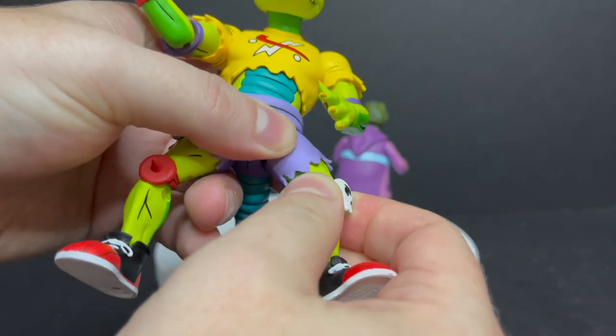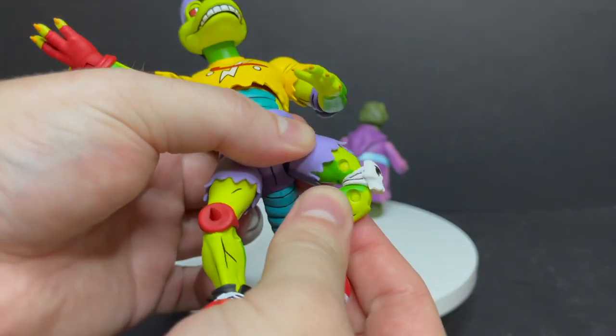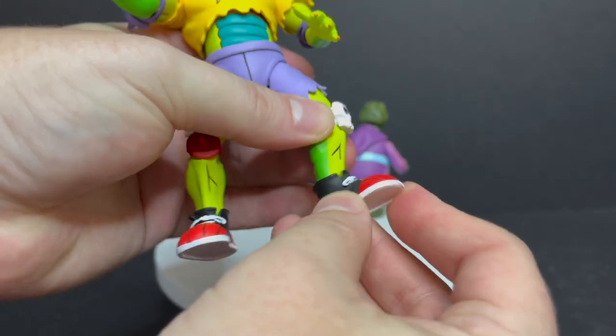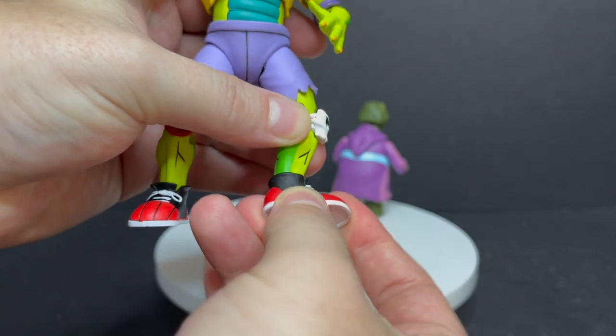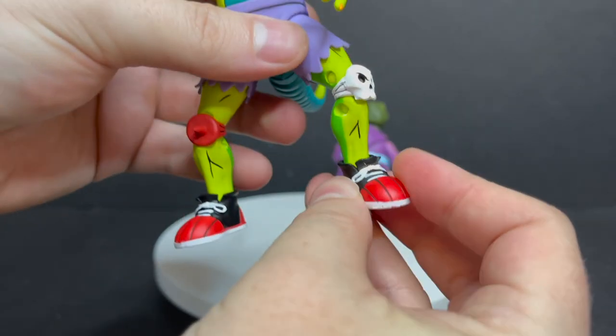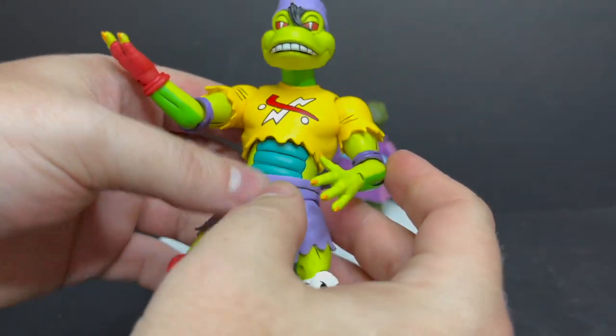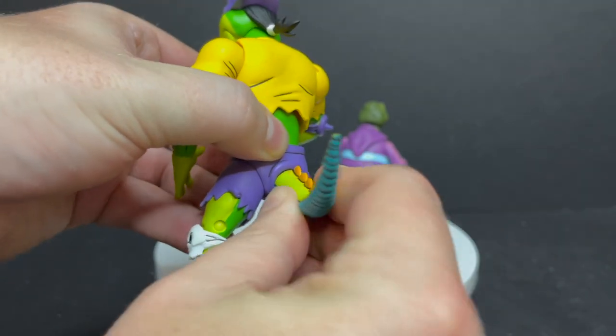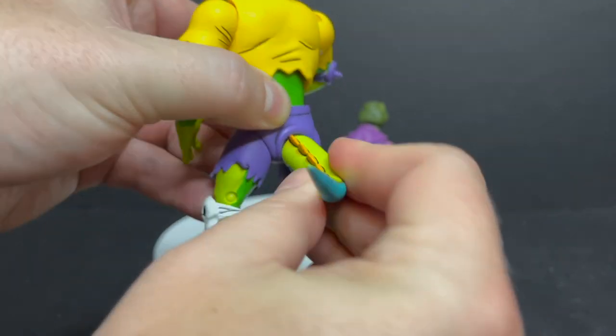Hidden articulation at the thigh, double-jointed knees — heat them up, go easy on them. The feet will rock and go up and down, but I had to heat mine up. I just don't want anybody snapping anything, so go easy on these figures — we know how this goes by now. There's some tail articulation — once you hook it on, it'll swivel and rock. Really nice.